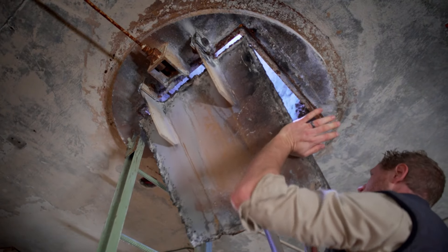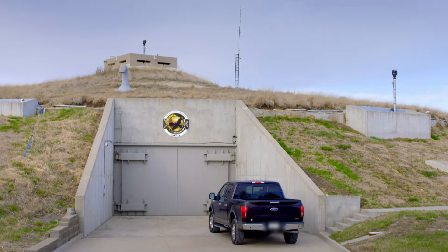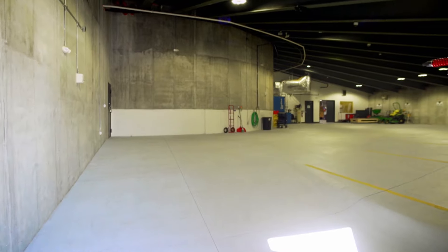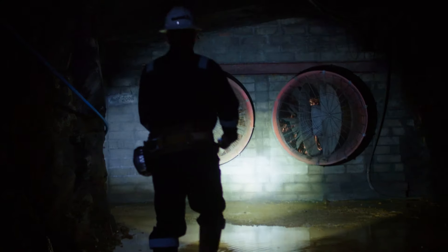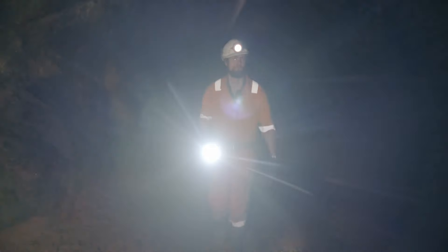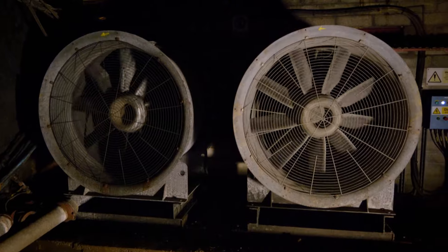In Kansas, a decommissioned military bunker lies abandoned 60 meters below ground. How has this massive silo been repurposed for a new generation? These were built to be able to withstand up to a 20 kiloton nuclear warhead. In Cornwall, a 1,000-year-old tin mine is on the verge of making a historic comeback. What cutting-edge discovery has been recently unearthed, and what challenges lie ahead? The race really is on to find deposits of it across the world.